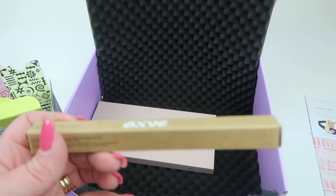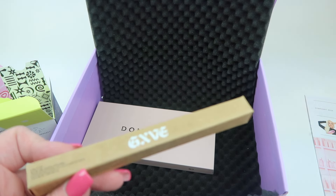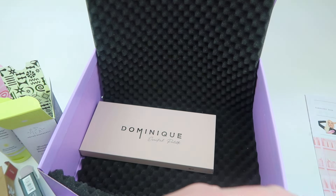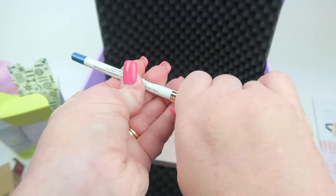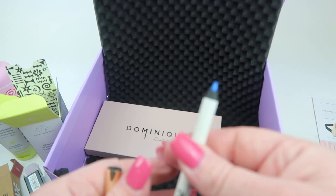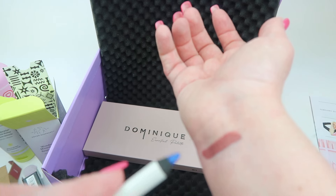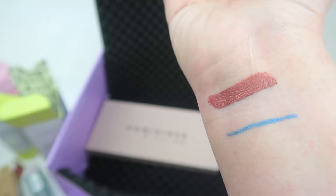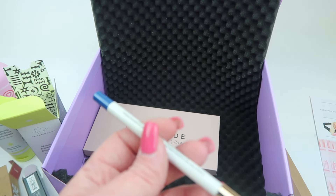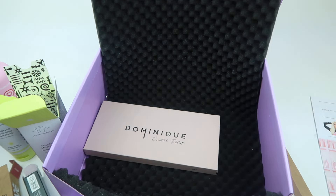Also from Gwen's brand, this is an eyeliner pencil called the Line It Up Clean 24 Hour Gel Pencil Waterproof Eyeliner in 'Bathwater' — there are multiple colors you could receive, and this one is blue. Here's a look at the color — it's a bright, bright blue. I do have blue eyes, so this could look nice. The trick is to make it look good without looking like you just came out of the '80s. It's very creamy and lasts 24 hours.